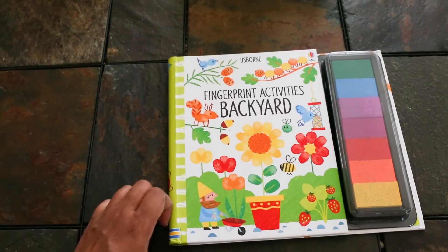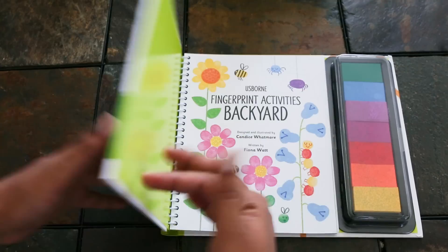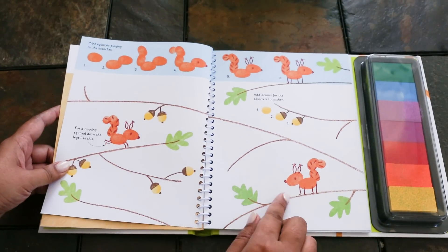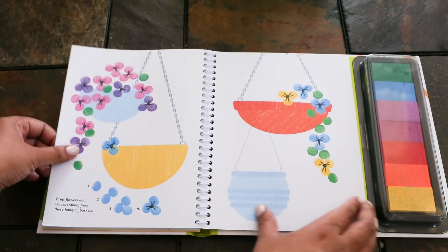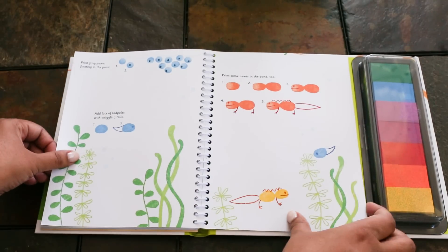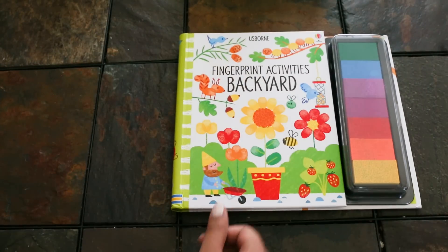The last one I want to show you is Fingerprint Activities Backyard from our wonderful Fingerprint Activities series. It has a self-inking pad and lots of ideas on how you can use your fingerprints to create all kinds of cute things like squirrels and acorns, bees in a honeycomb, laundry hanging in the wind, bats, flowers, newts and tadpoles, and more. Thanks for checking out our wonderful activity books.